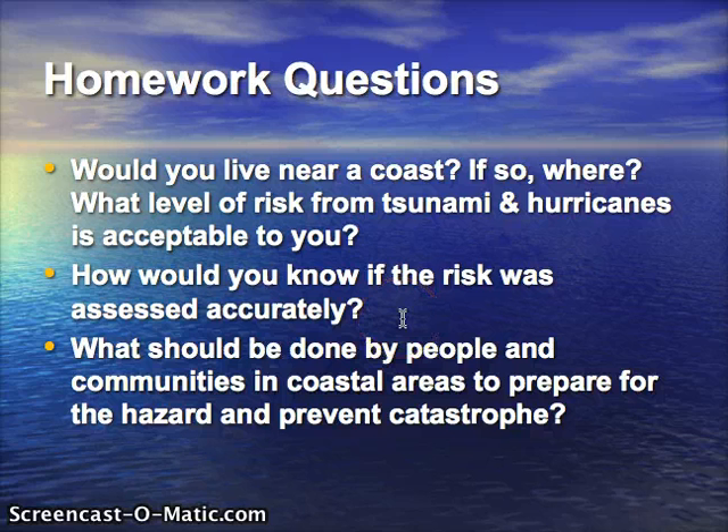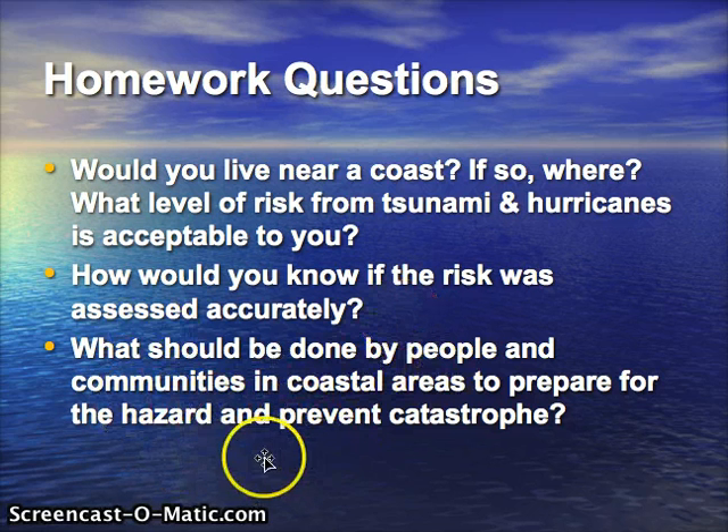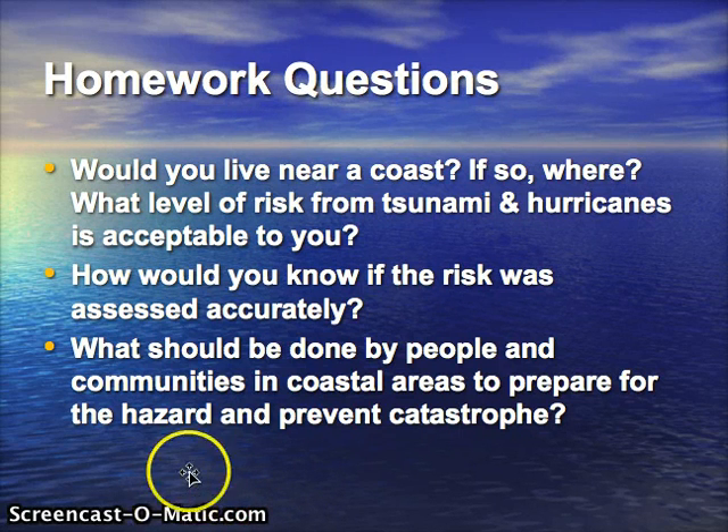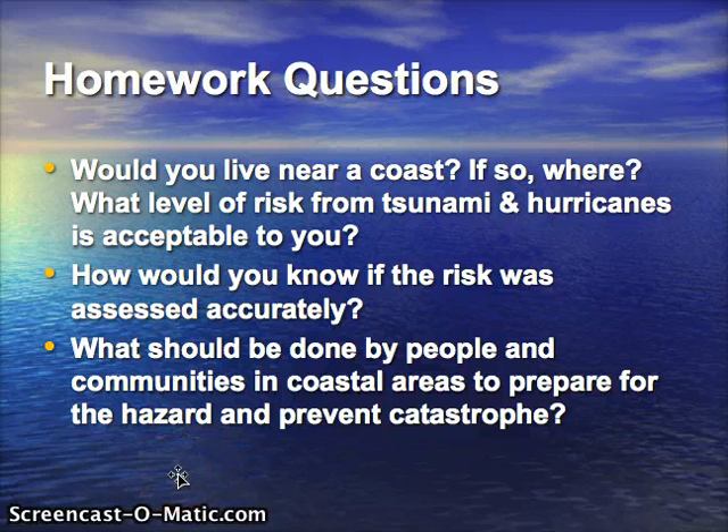How would you know if the risk was assessed accurately? How do we figure out and assess the risk for tsunamis and hurricanes? These are both the short-term risk — like is it about to happen, what are the warning signs — but also the long-term risk: how do you know which coastal areas are susceptible to these risks?